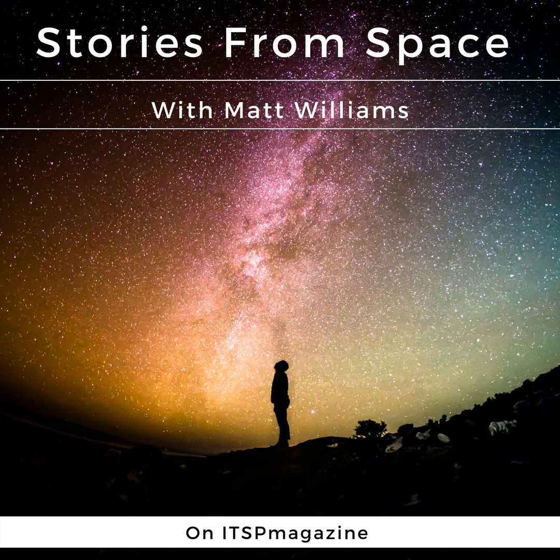The authors acknowledge that this podcast was recorded on the traditional, unceded lands of the Lekwungen peoples. Hello, and welcome to another episode of Stories from Space. I'm your host, Matt Williams.